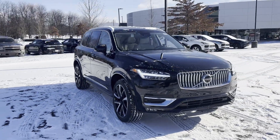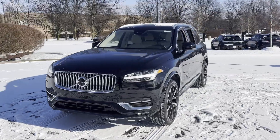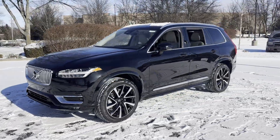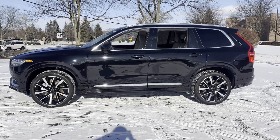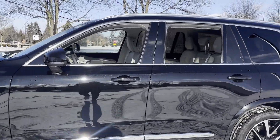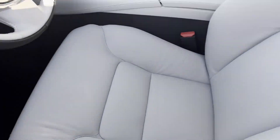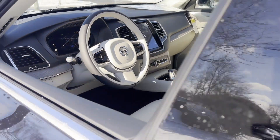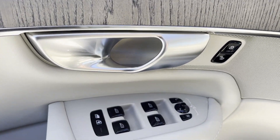2024 Volvo XC90. This SUV offers space as well as power and performance. It's cleverly designed to maximize convenience and comfort with features such as lane keeping assist, side view mirrors with turn signals, lane departure warning, Wi-Fi hotspot, satellite radio, and navigation. Turbo supercharged.